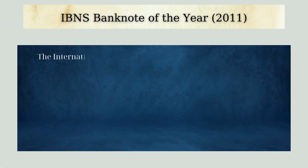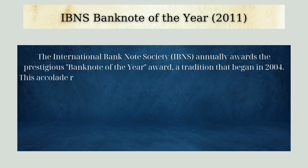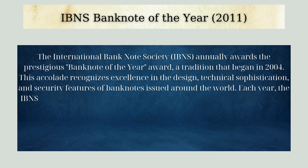The International Banknote Society (IBNS) annually awards the prestigious Banknote of the Year Award, a tradition that began in 2004. This accolade recognizes excellence in the design, technical sophistication, and security features of banknotes issued around the world each year.